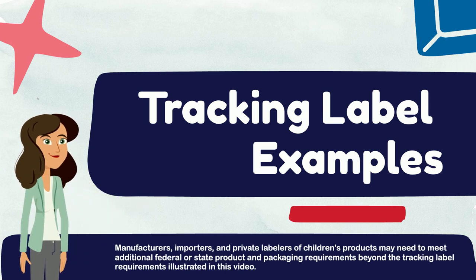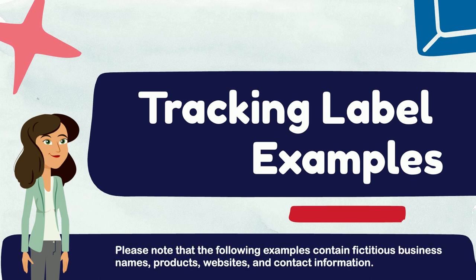Now let's go over some fictional examples of compliant and non-compliant tracking labels. Please note that manufacturers, importers, and private labelers of children's products may need to meet additional federal or state product and packaging requirements beyond the CPSC tracking label requirements illustrated in this video. The following examples contain fictitious business names, products, websites, and contact information. Any similarity with real entities is purely coincidental.